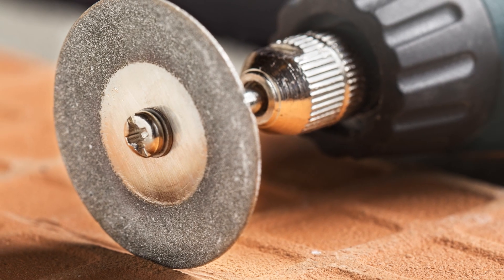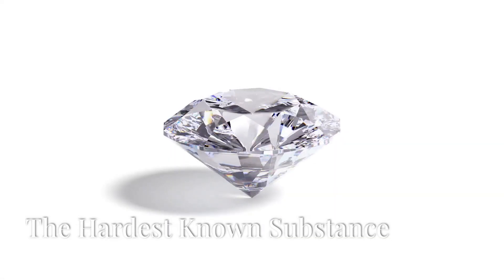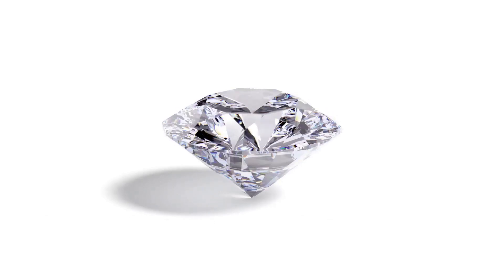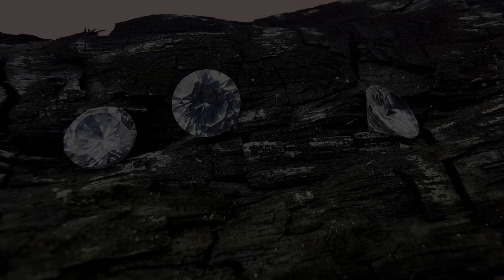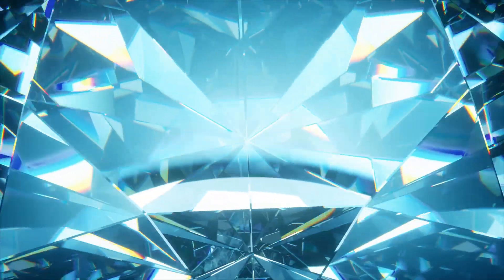Diamonds are renowned for their hardness. This exceptional durability makes them not only beautiful, but also incredibly useful. Diamonds sit atop the Mohs hardness scale with a perfect score of 10, placing them in a league of their own. This incredible hardness is a result of their unique atomic structure, making them incredibly useful for a wide range of industrial applications.